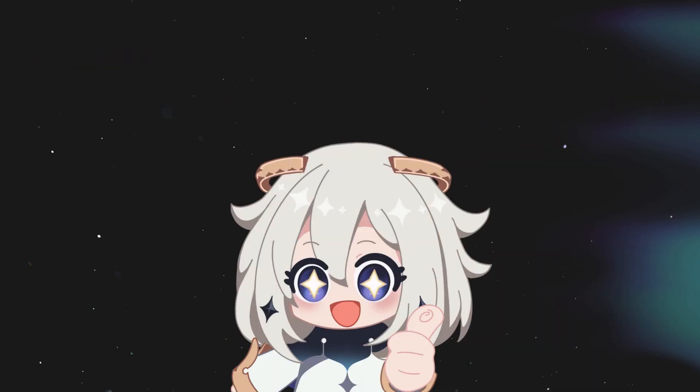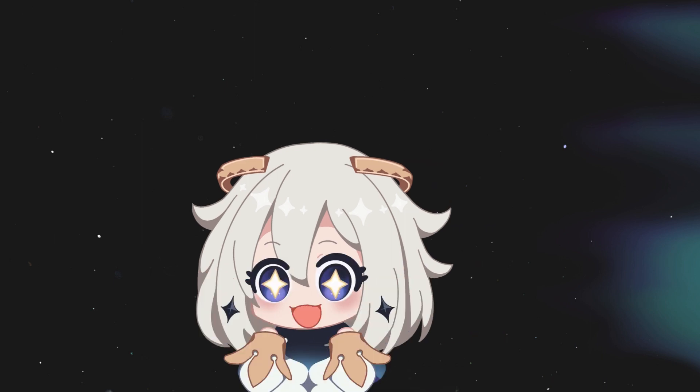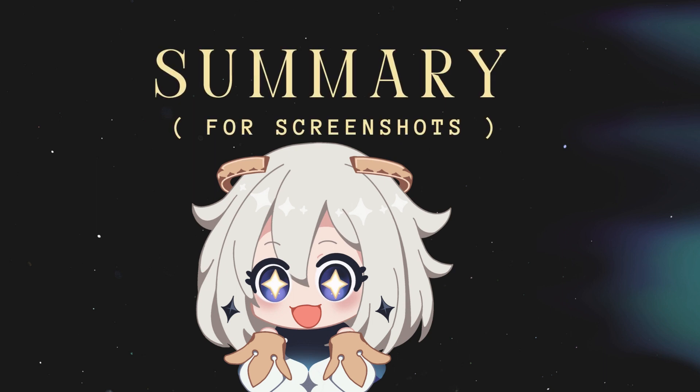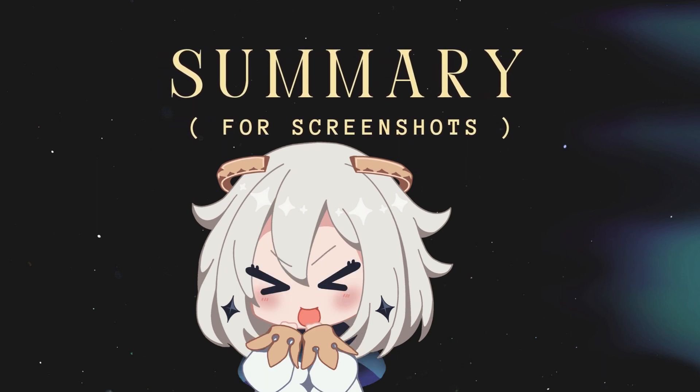So that's my second brain system showcase — it's customizable, simple, and really keeps me on track. Here's a summarized view of the entire system for easy reference. Feel free to pause the video and take screenshots if you need to.